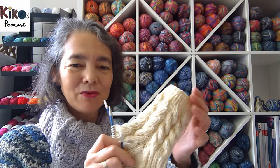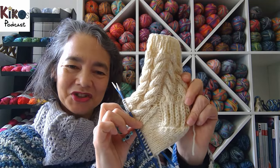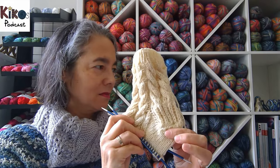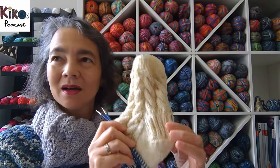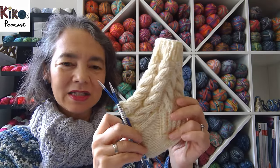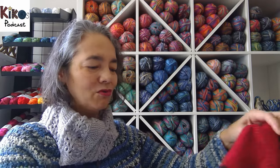Now onto socks. I still have the Acorn socks by Tin Can Knits on the needle, worked in rustic German Westfalenwolle yarn. I finished the heel flap, the heel turn, and the gusset decreases. Now I just need to knit the straight bit and the toe, and hopefully they'll be done soon.